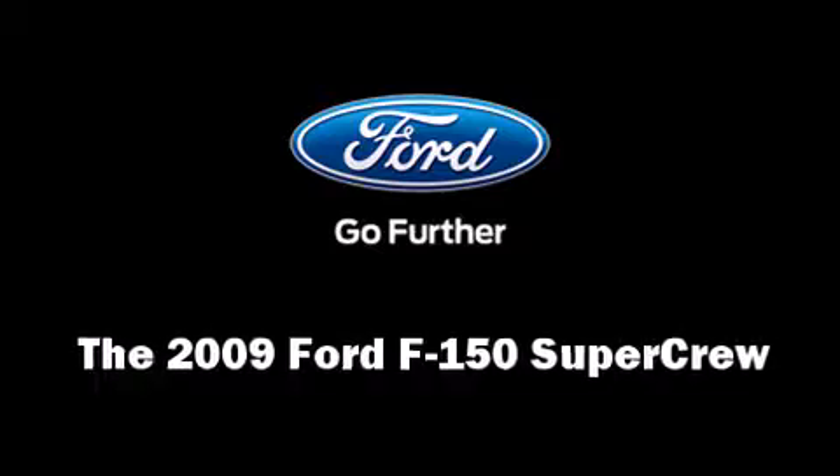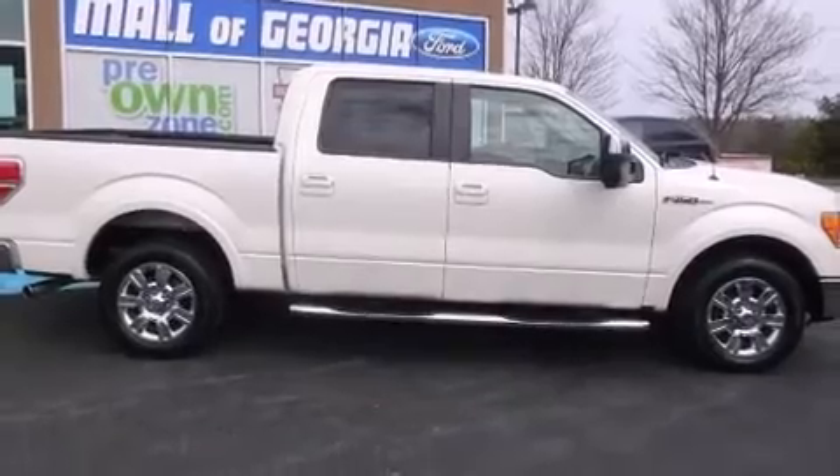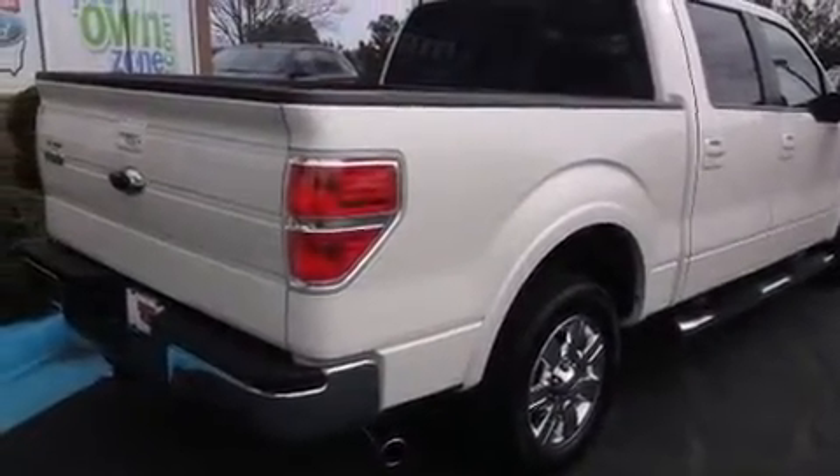Come test drive this 2009 Ford F-150 SuperCrew. It features an automatic transmission, rear-wheel drive, and a powerful eight-cylinder engine.